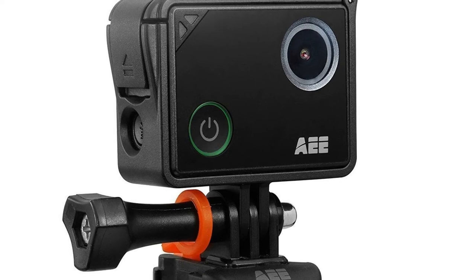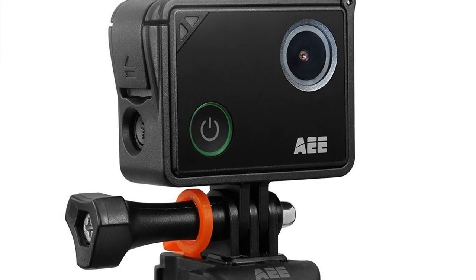Memory: micro SD card up to 64GB. Time-lapse video mode: 1, 2, 5, 10, 30 seconds. Photo and video PIV mode: 5s, 10s, 30s, or manual photo resolution.